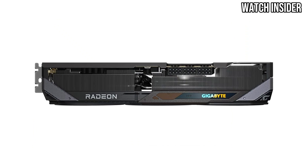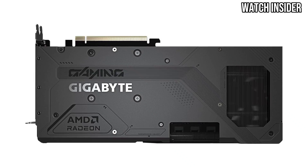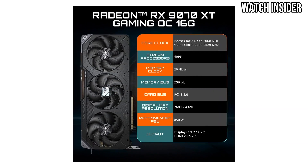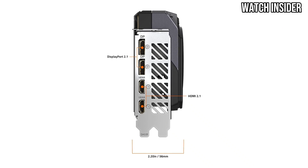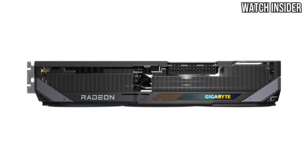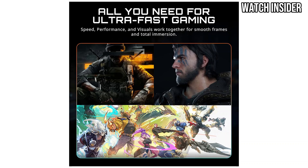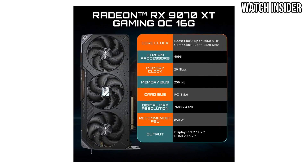The design of the RX 9070 XT is also worth noting. Its sleek aesthetics, coupled with an efficient cooling system, ensure that it operates quietly and effectively even during intense gaming sessions. The card's build quality is robust, adding to overall reliability and longevity. AMD has incorporated their latest RDNA architecture, which not only enhances gaming performance but also improves power efficiency — meaning you can enjoy top-tier graphics without worrying excessively about energy consumption or heat generation. The AMD Radeon software suite provides a user-friendly interface for managing settings, optimizing game performance, and monitoring system metrics, with regular updates continuing to refine the experience. However, it's important to consider availability and pricing as demand for high-performance graphics cards remains high.